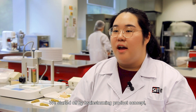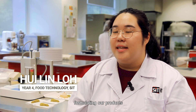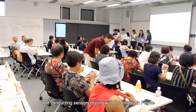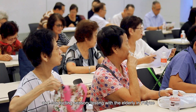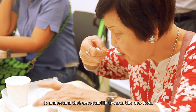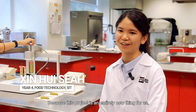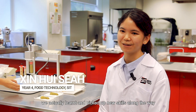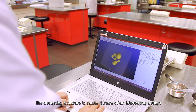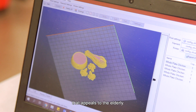We started off by brainstorming product concepts, generating designs to be printed, formulating our products, and conducting sensory testing with the elderly in order to understand their acceptability towards this new idea. Because this project is an entirely new thing for us, we learned and picked up new skills along the way, such as using designing software to create more interesting designs that appeal to the elderly.